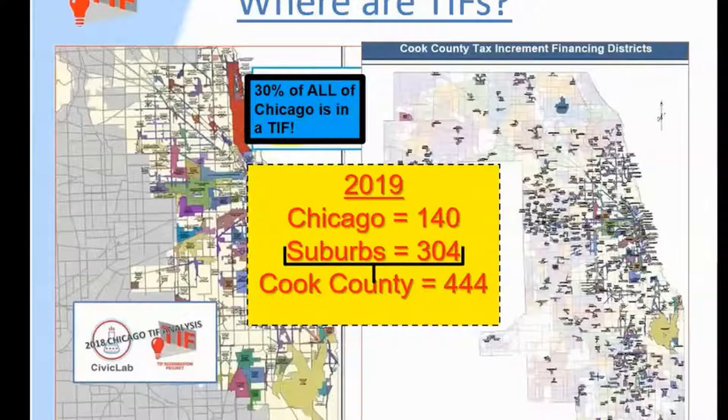In this county of Cook, we've got 444 TIF districts in 2019, of which 140 of them are in the city of Chicago. It's out of control — about 30% of the entire city is in a TIF. And across the rest of the county, it's about 90 municipalities, so you can see how widespread TIFs are in the county of Cook.